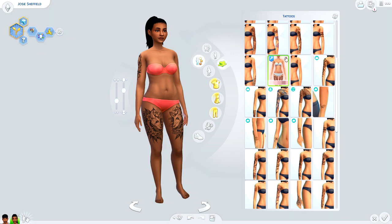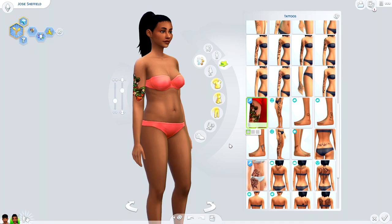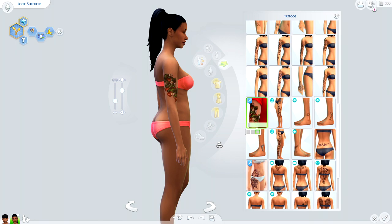One thing that dawned on me is the lack of color tattoos in The Sims — we've got maybe a handful and I don't know why. I found this little strawberry tattoo again from Ocean's Tumblr and I had to have it. I was a little hesitant because I wasn't sure if the art style would fit within the game, but I love the way it looks.